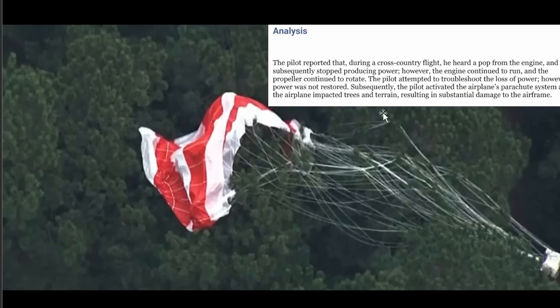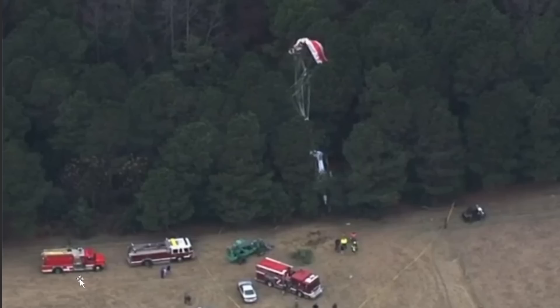So the pilot had to pull that CAPS parachute system. It impacted some trees and terrain, resulting in substantial damage to the airframe. You can see an up-close look at how long that parachute system is. Firefighters are on scene — they're going to go ahead and check them out medically. You can tell from the interview they were in good shape. There's that golden doodle.